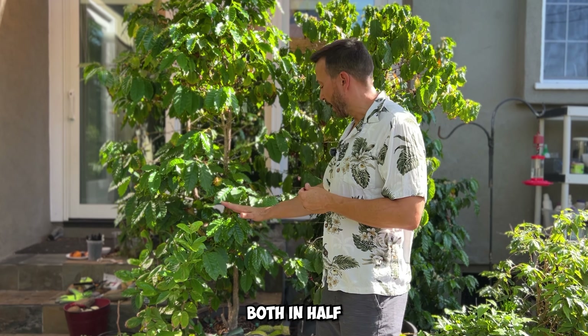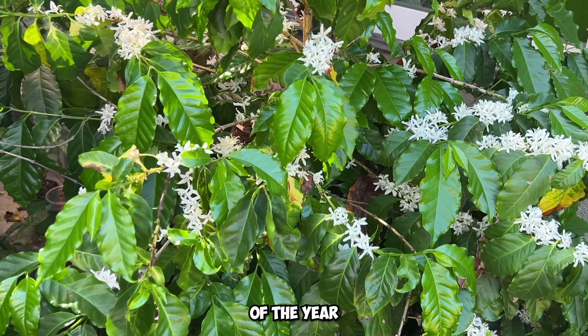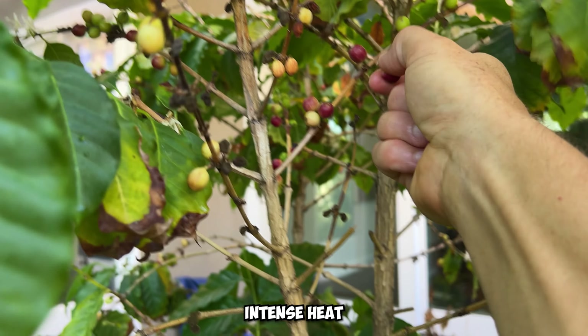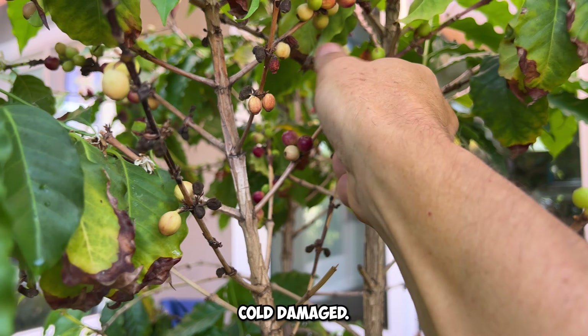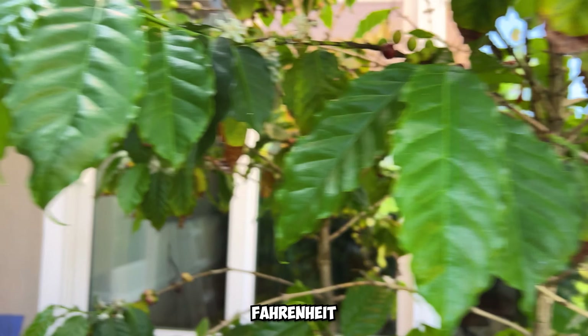Coffee plants are pretty easy to grow and are not as difficult as most people think. It's pretty easy to grow coffee inside if you have a very bright window. In fact, if the light is bright enough you could actually get your coffee plant to flower and produce cherries.